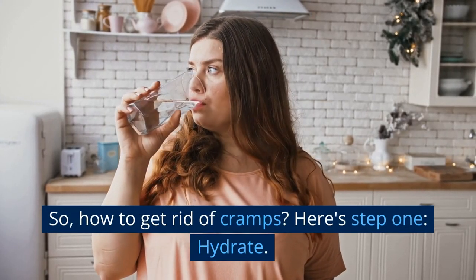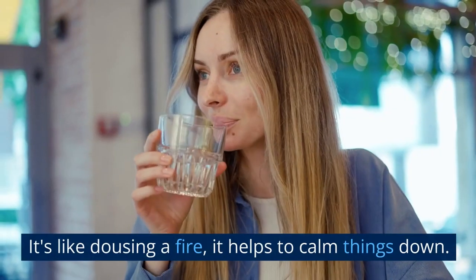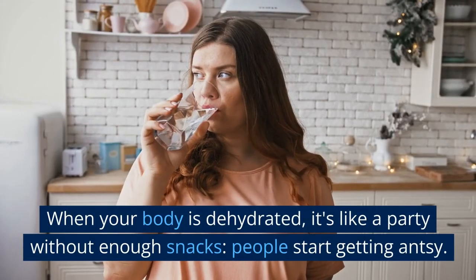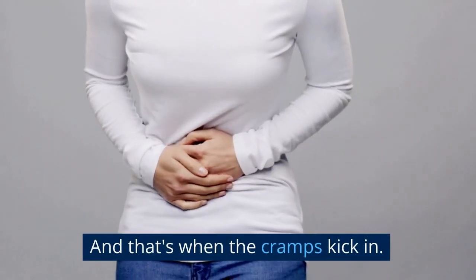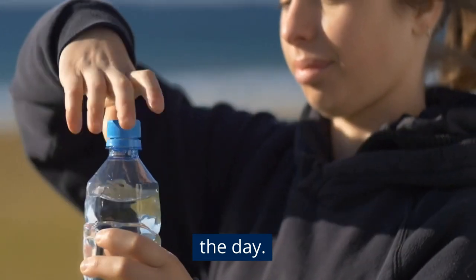So, how to get rid of cramps? Here's step one: hydrate. It's like dousing a fire — it helps to calm things down. When your body is dehydrated, it's like a party without enough snacks. People start getting antsy, and that's when the cramps kick in. So keep a water bottle close and sip throughout the day.